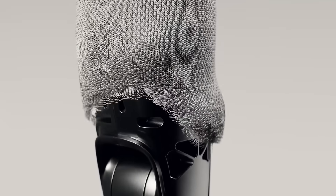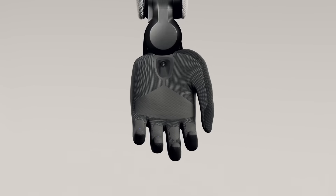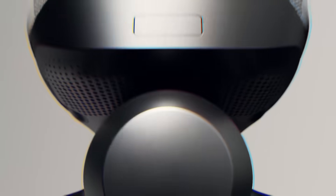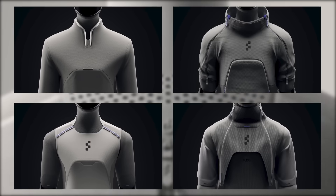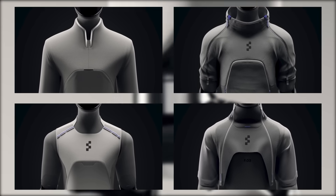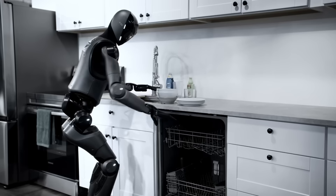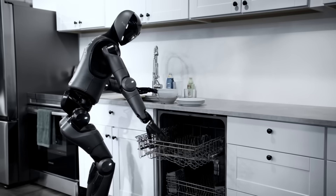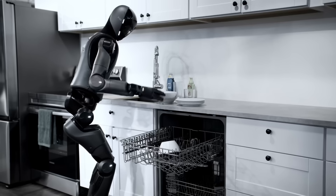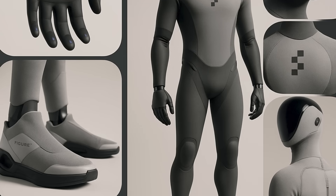Let me paint you a picture of what's actually new here, because the upgrades are staggering. First up: fabric coverings. Figure Zero Three can wear clothes. The trailer showed six different mannequin torsos with gray, futuristic outfits, implying this robot can be customized for different roles. Want an industrial worker? Dress it one way. Need a home companion? Give it a softer look. This isn't just about making robots prettier — it's about reducing that uncanny valley effect, making these machines feel less threatening and more approachable.